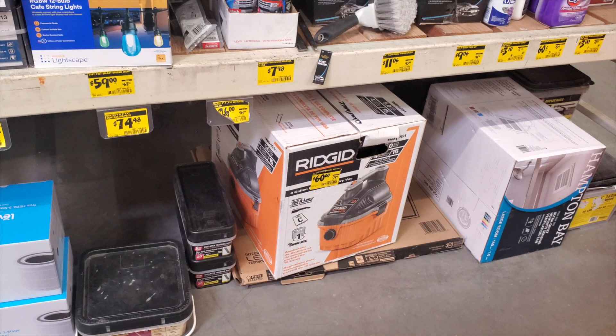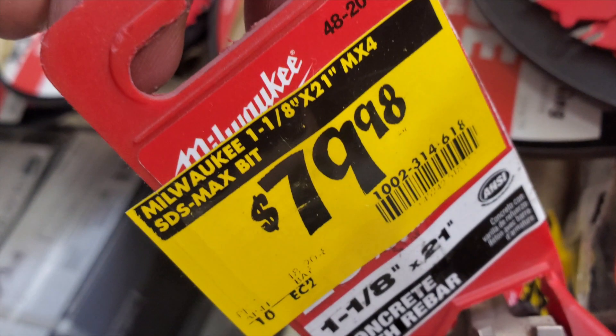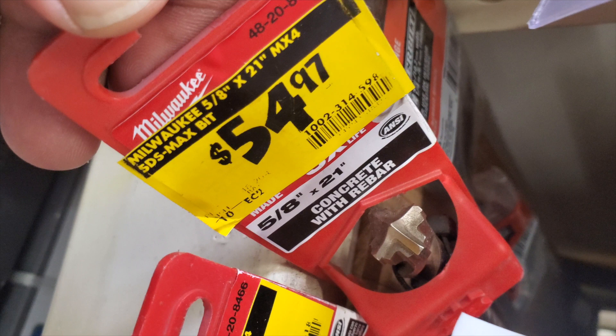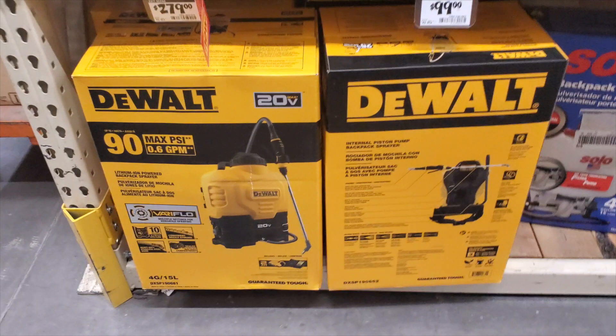Some of these vacuums are really cheap online too. A lot of you have been posting that you got Milwaukee one-eighths for $79. There's also a 21-inch concrete with rebar SDS Max bit for $54.97.